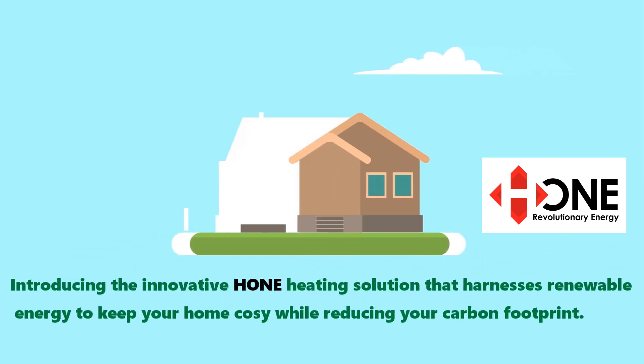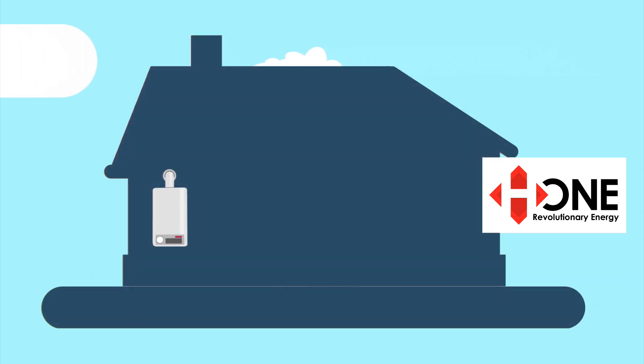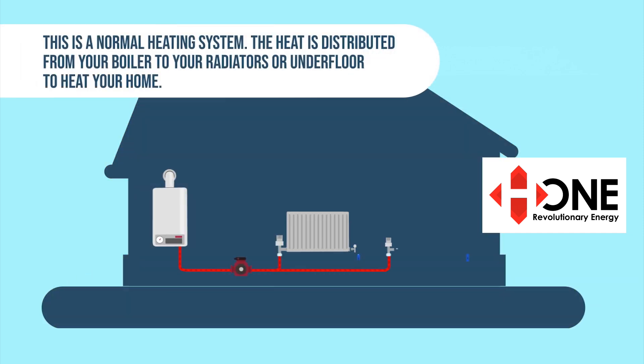Introducing the innovative home heating solution that harnesses renewable energy to keep your home cozy while reducing your carbon footprint. This is a normal heating system — the heat is distributed from your boiler to your radiators or underfloor to heat your home.